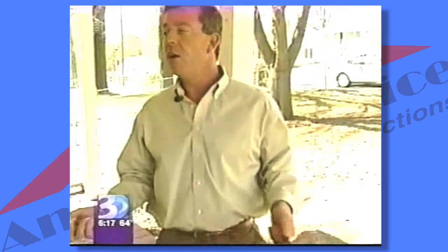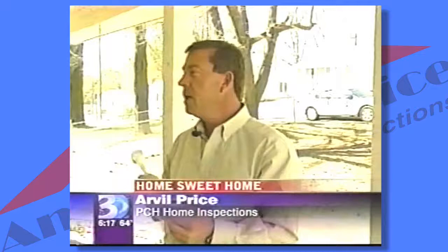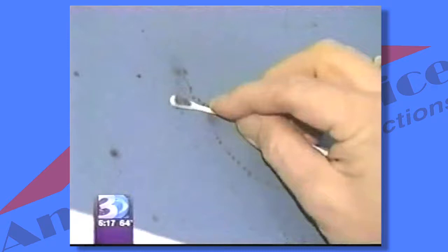These sunny days are good for Arvill Price. He's setting spore traps, testing for mold. We cannot pull mold samples when it's raining because the rain cleanses the outdoor air and it would skew our results.